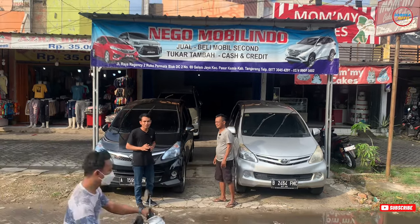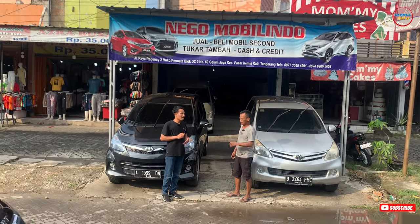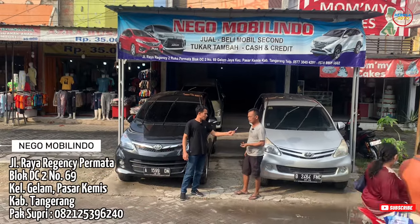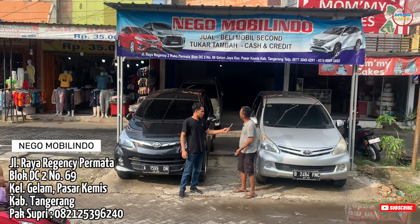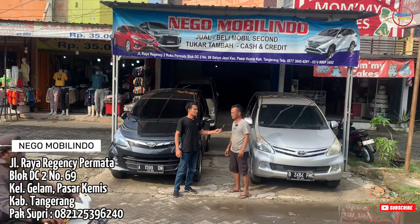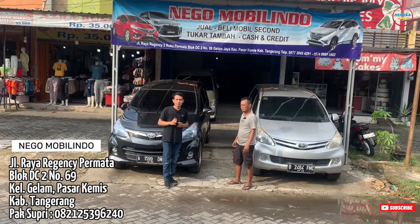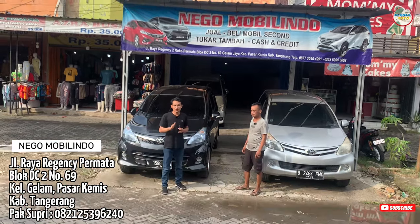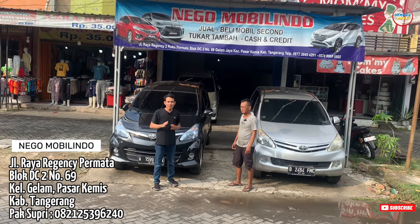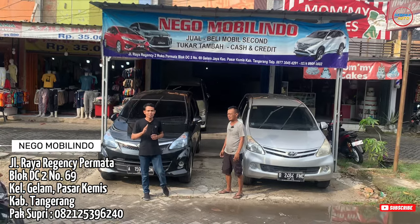Saat ini sudah ditemani oleh Pak Supri. Oke Pak Supri, bisa diinfokan ke teman-teman untuk alamat lengkap dari Nego Mobilido ada di mana? Nego Mobilido itu Jalan Ruko Permata Regensi, Blok DC 2, nomor 69, Gelam Jaya, Pasar Kemis. Itu tadi alamat lengkap dari Nego Mobilido. Teman-teman juga bisa simak di deskripsi video ini. Selain itu, teman-teman juga bisa klik di Google Map dengan kata kunci Nego Mobilido Pasar Kemis.